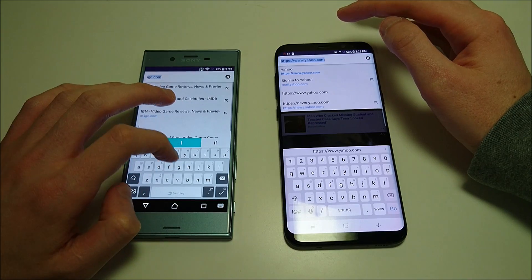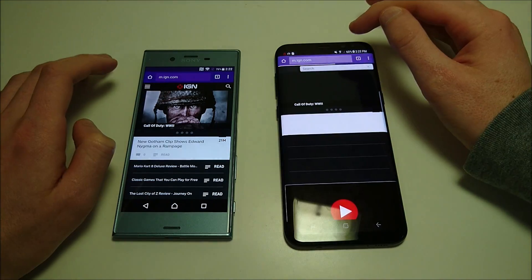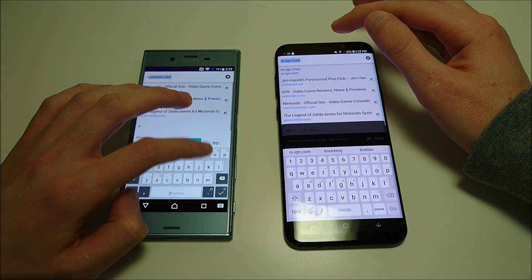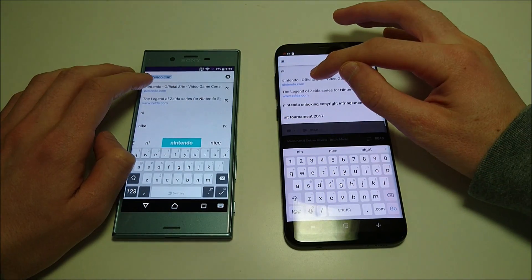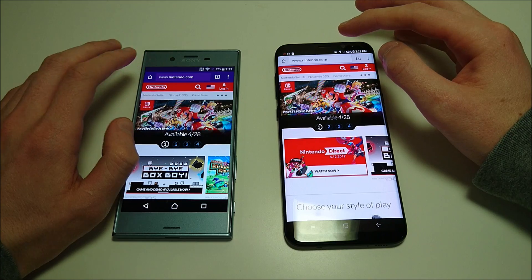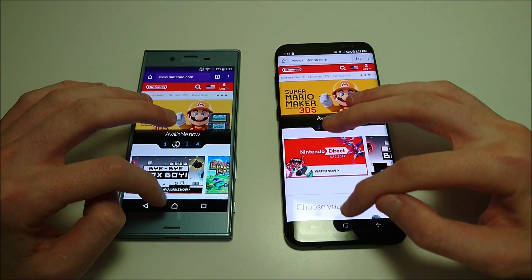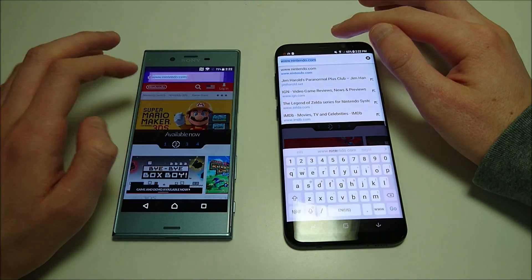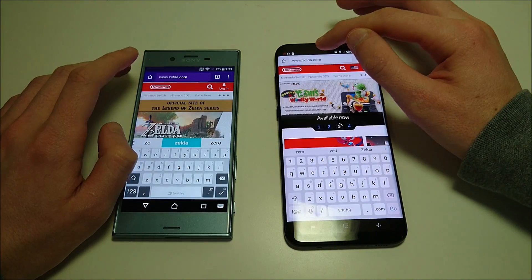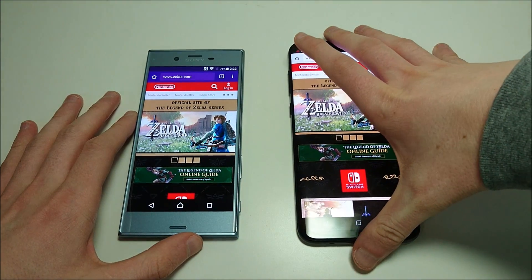Going back to some of those sites — IGN.com reloads extremely fast on the Sony. Let's try another one, Dell.com. Sony really does an excellent job of keeping the data there. And going back to Zelda.com again just to hammer home this point — extremely fast on the Sony. I do not think Sony's web browsing can be beaten.